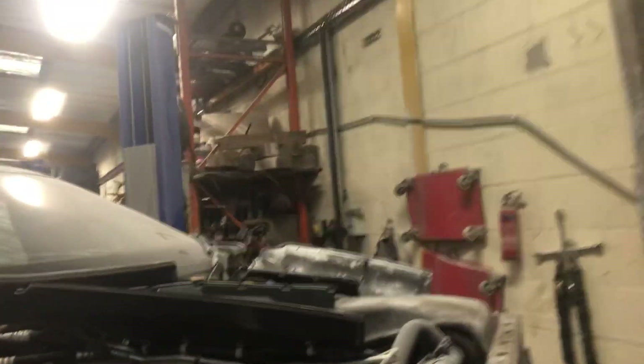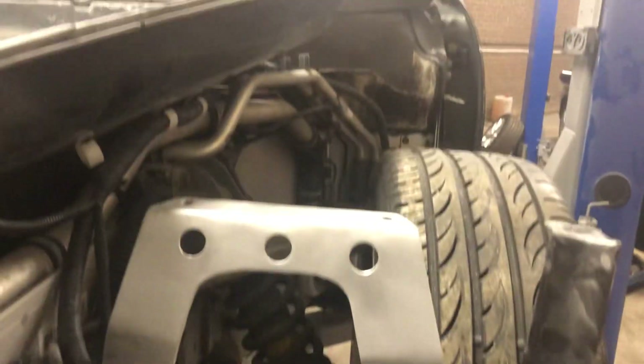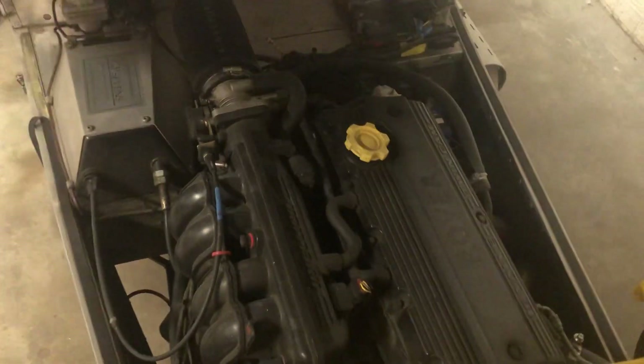Lotus Evora. Take note of that side there — that side was made by Ian, he was just finishing off that bit. Caterham X Academy car, I think it's a K-series, K-series engine. Remember some front damage on the chassis.